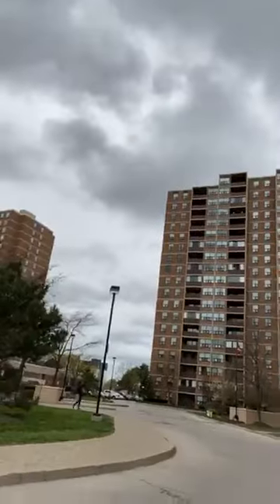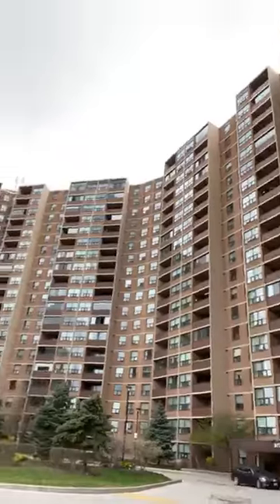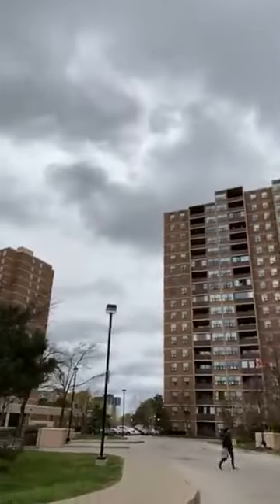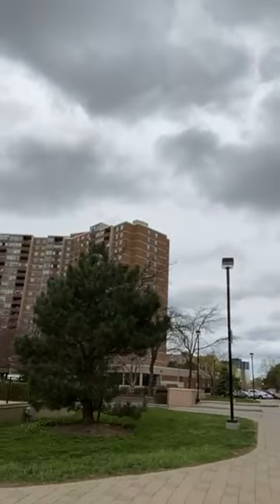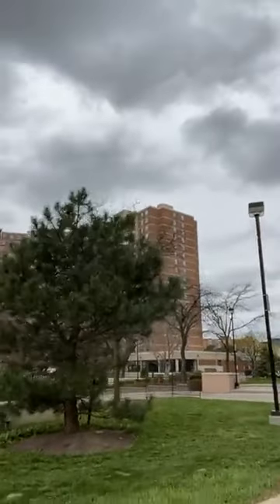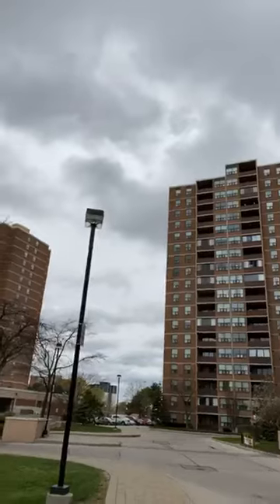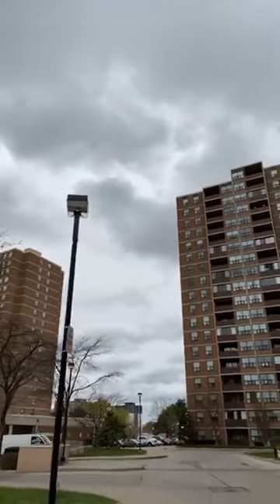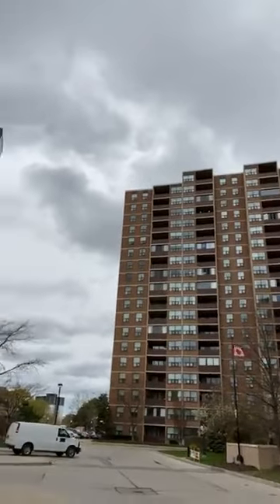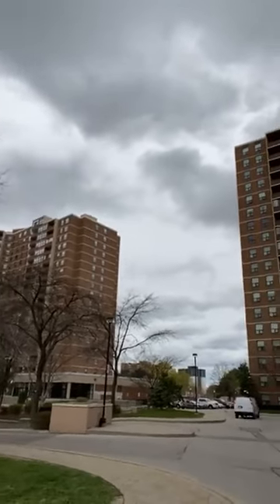These are the buildings where I'll be showing some properties to one of my clients. These buildings are very well-run with good property management companies. One of the best features is that these are all very large units. The one I'm showing is three bedrooms and a den with two baths. And in this part of the city, the prices are the best.